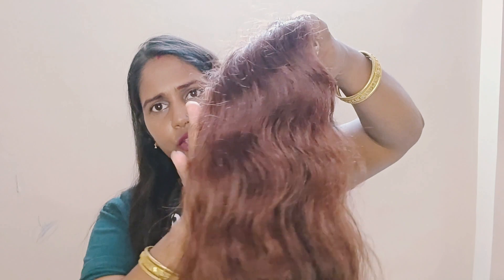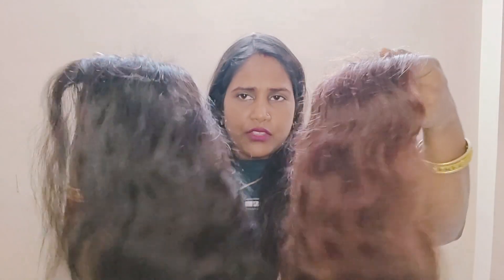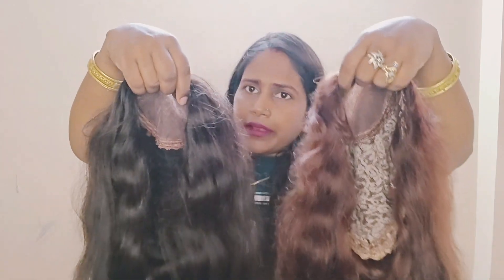Hello friends from Viggy Hair Solution. Today I want to tell you about wigs. This is the human hair wig — the texture is light brown. We have multiple options: natural black and light brown. Both are human hair wigs. This will give you a natural, 100% confident look.